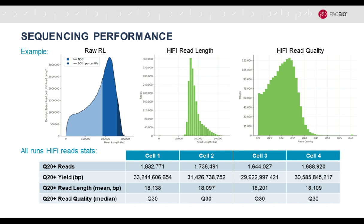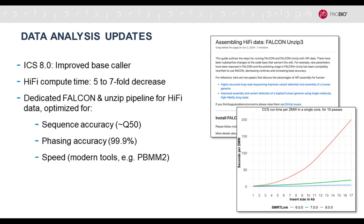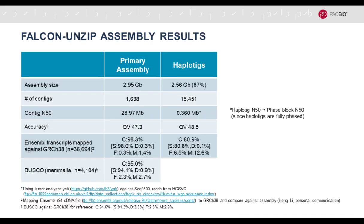They ran four SmartCells to see how performance plateaus with coverage. You can see it's quite steady and robust — about 1.6 to 1.8 million HiFi reads, about 10-fold coverage of the human genome, 18 kb median insert size, and median quality of Q30. We have also made improvements to compute times and assemblers. There is now a dedicated Falcon assembler optimized for sequence accuracy, phasing accuracy, and speed using modern tools.